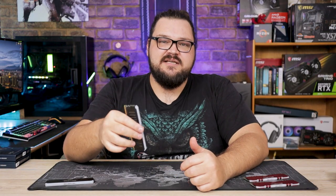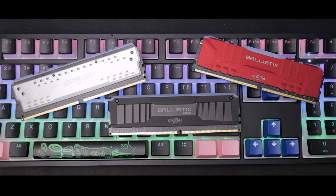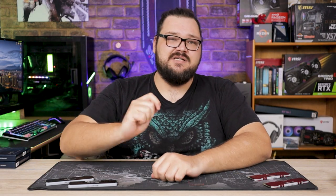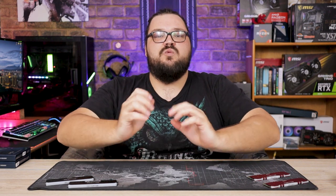Even though Crucial has clearly paid a lot of attention to detail when it comes to the aesthetic design of these modules, their primary focus was almost definitely raw performance. Going up against the 32GB kit of Ballistix Max will be Crucial's own 32GB kit of Ballistix RGB, and a 16GB kit of the more budget-friendly Ballistix Tactical Tracer. All of the kits were run on my Ryzen 5800X system, which includes MSI's X570 ACE motherboard, Antec's 750W EAG Pro, Crucial's P5 Plus as our game drive, and MSI's RTX 3070 Gaming X Trio, doing its best to eliminate as much of the GPU bottleneck as possible.